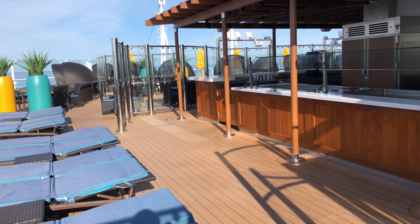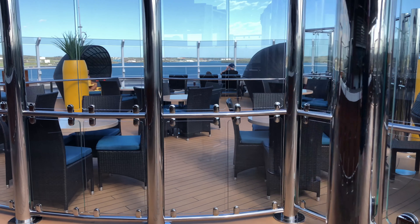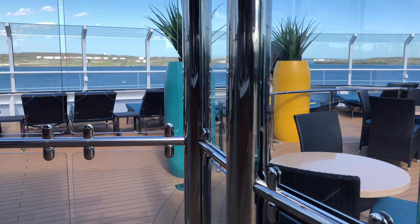I'll also leave the Carnival Horizon review down there as well. Be sure to check out the Cruise Radio podcast every week on Apple Podcasts or Spotify or at cruiseradio.net. Thanks for watching.